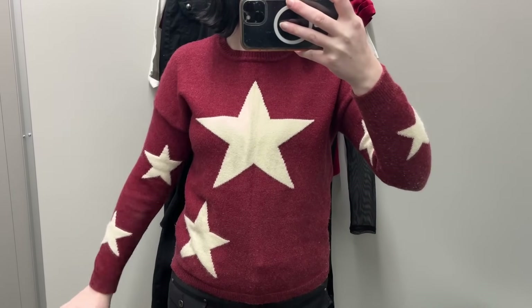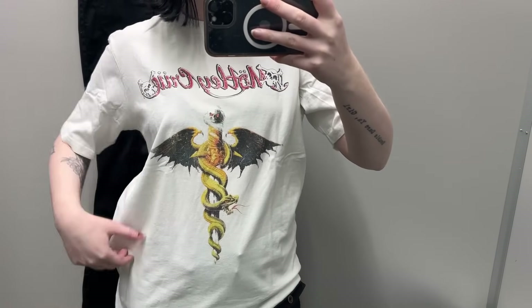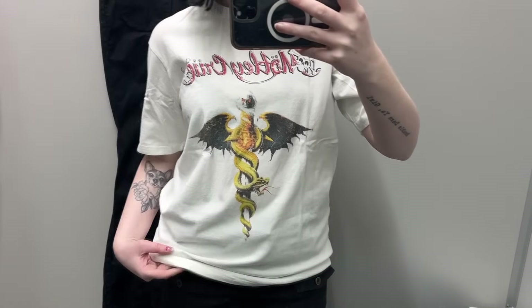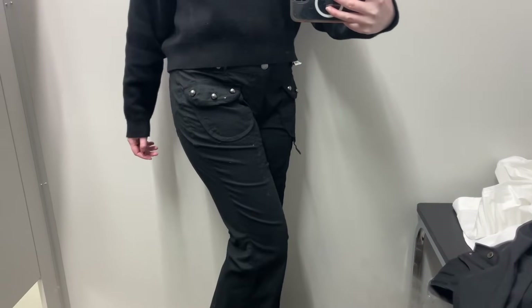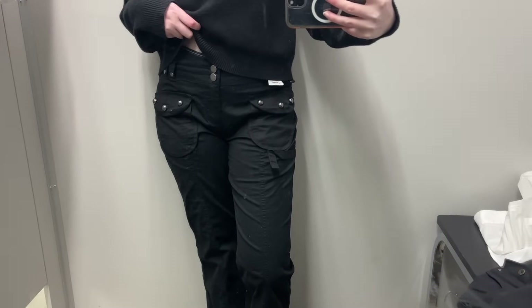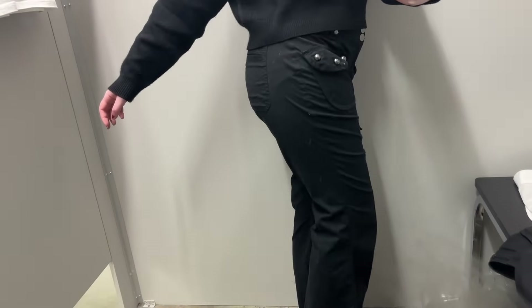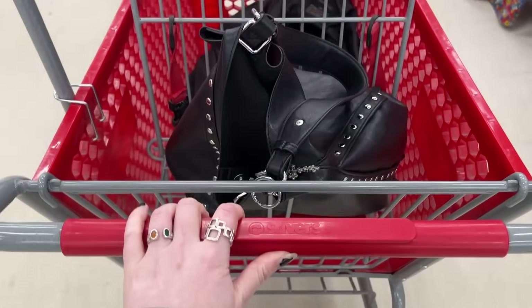Onto trying things on now — this jumper just did not look good, it was a bit too tight and small. The Motley Crüe shirt actually looked really cool, the material was really nice and heavyweight, and it had a tighter crew neck style, so I did get it. The pants were so sick, I definitely bought them. The details on the pockets really sold me, and I don't even mind that they're a bit more mid-rise when I usually go for high-rise.